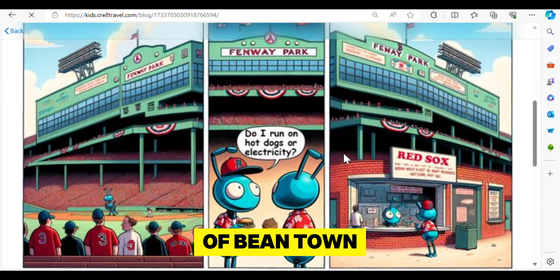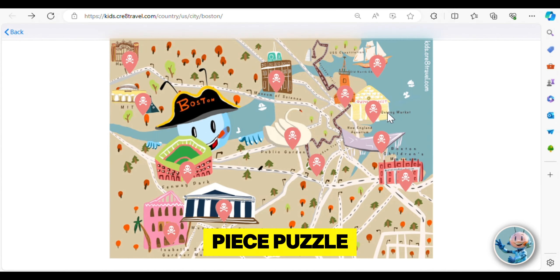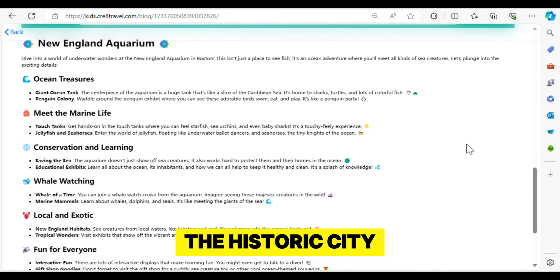Uncover the charm of Beantown with our Map of Boston Puzzle. This 100-piece puzzle offers a delightful and interactive way to explore the historic city of Boston.